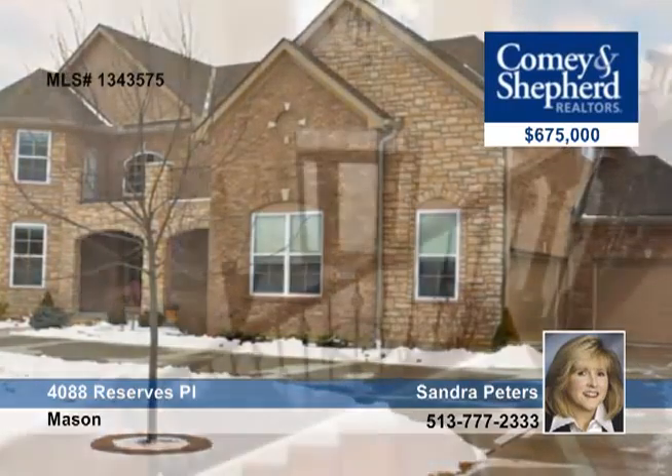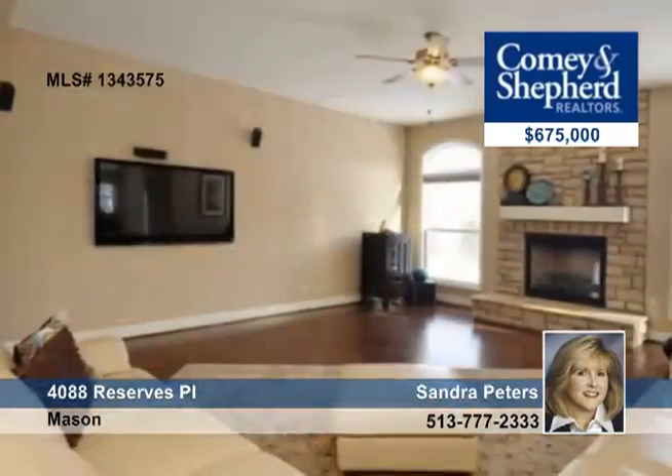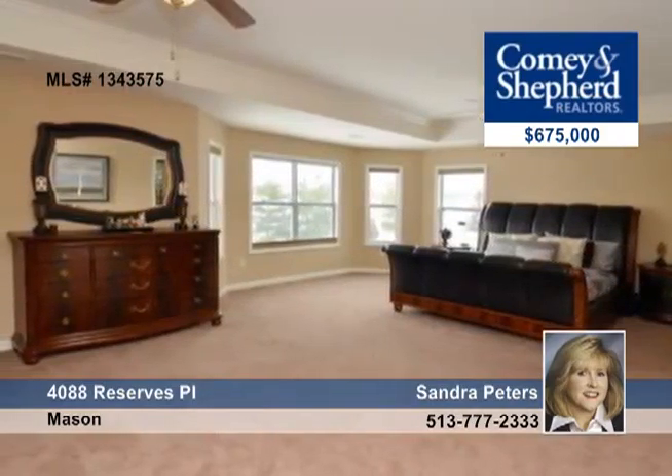Why build when you can own this almost new 5 bedroom, 4 bath floor plan? You'll love the spectacular kitchen with granite and stainless steel appliances, as well as soft closed cherry cabinets. There's a guest suite on the first floor and a sought after second floor bonus room.